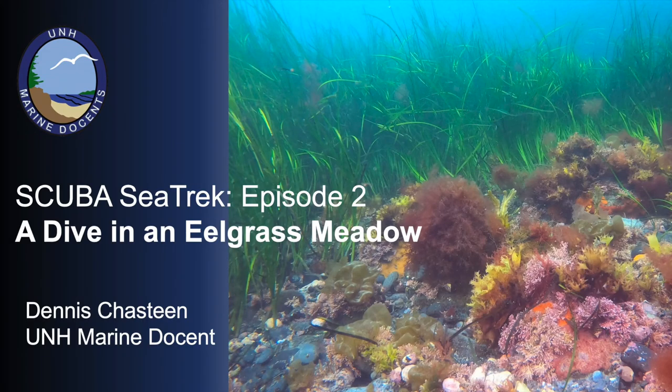Welcome to Episode 2 of our Scuba Sea Trek. Today we are going to take you on a dive in an eelgrass meadow. Eelgrass meadows are important places because they are nurseries for small fish and other marine creatures, as well as protect our coastline from storms. Let's go diving.